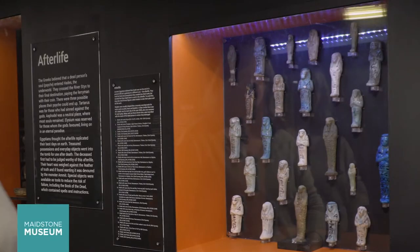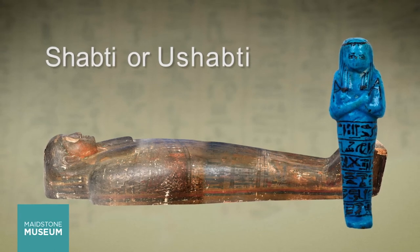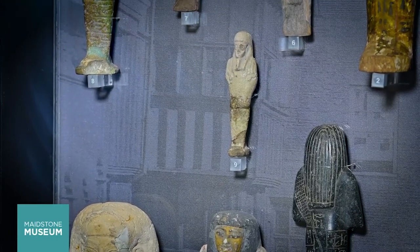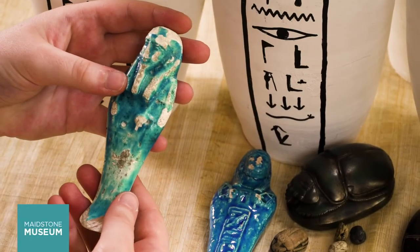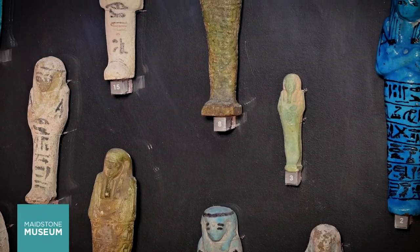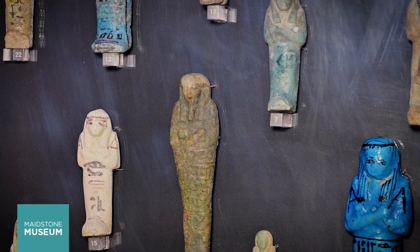A Shabti is a small figure that was placed in the tomb of an ancient Egyptian. They were sometimes called ushabti's. Shabti's were created to serve the dead in their next life, doing tasks such as irrigating the river and farming fields. They were made from blue faience, clay, wood and even glass, and varied in size from 10 to 30 centimetres tall. The type of material and size of the Shabti you had in your tomb depended on your status and wealth.